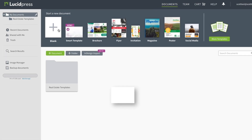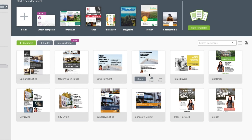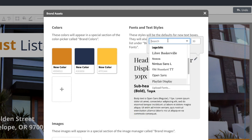It all starts with cloud-based templates. Simply start from scratch or import your current designs from InDesign. Build a template library that's completely customized to you and your agent's needs. Save company logos, colors, and textiles in the brand asset manager for future use.